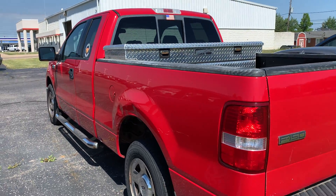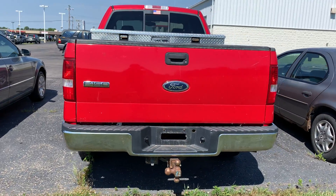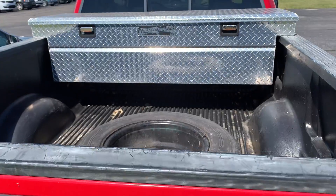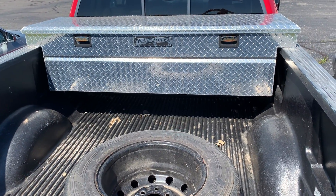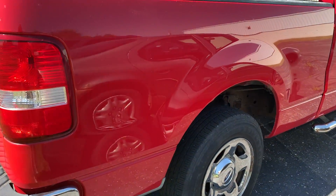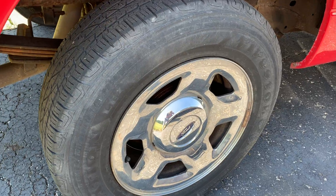There's kind of a back view of it. Come up here so you can see inside the bed. And then we'll come around here to the passenger side of the truck, checking out the tires.